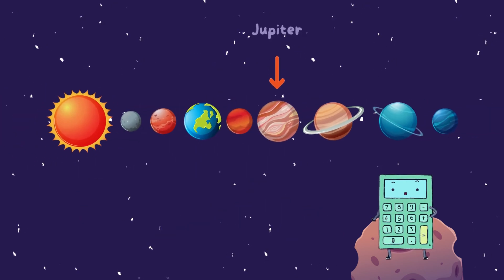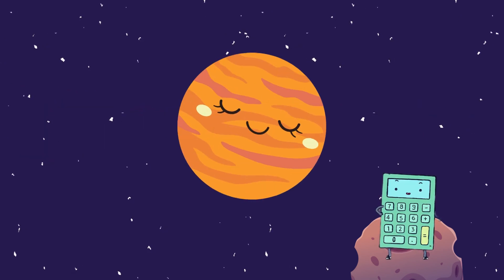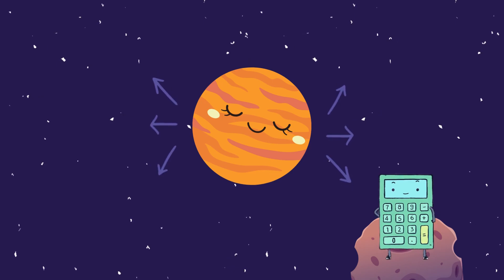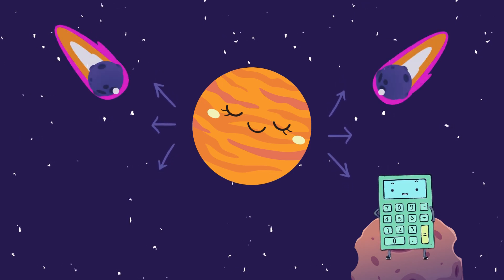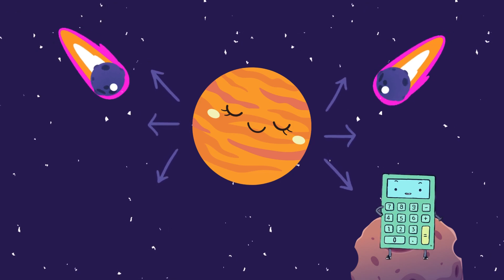Now let's take a look at Jupiter, the colossal giant. Jupiter is not only the largest planet, but also a cosmic protector. Its massive gravitational pull helps to deflect any comets and asteroids away from the inner solar system, keeping us safe.